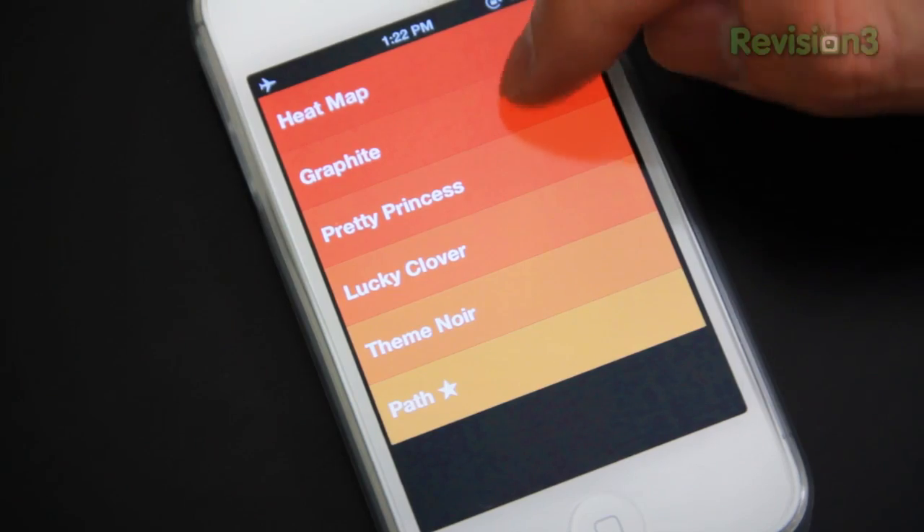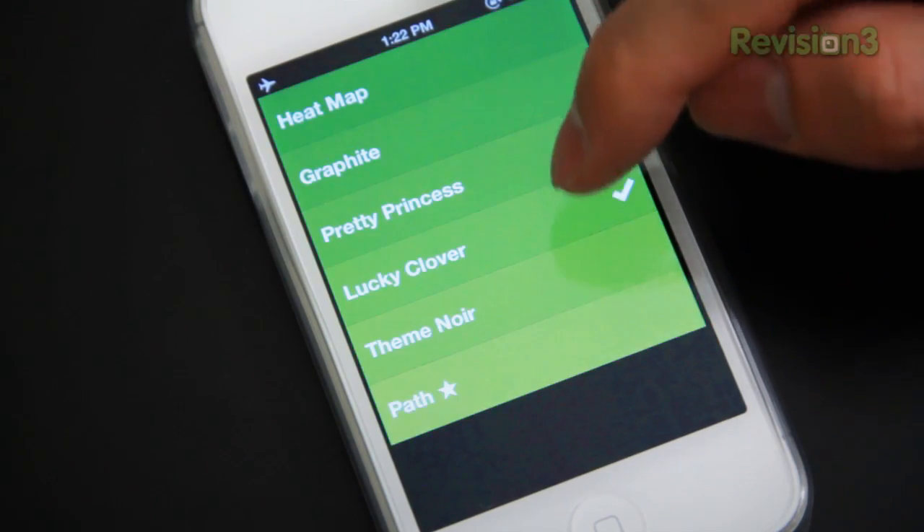It takes a little getting used to, but once you've mastered the rather simplistic system, you're flying. The sounds are also very intuitive, not to mention insanely awesome.